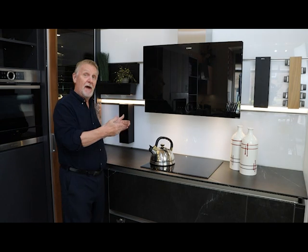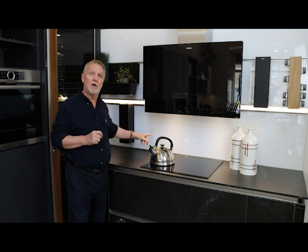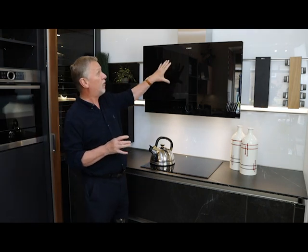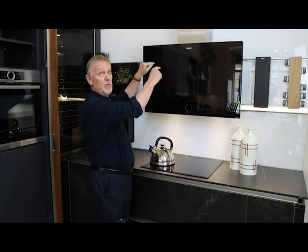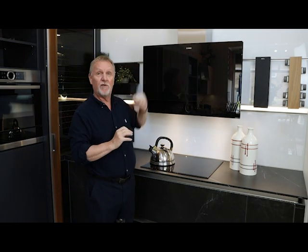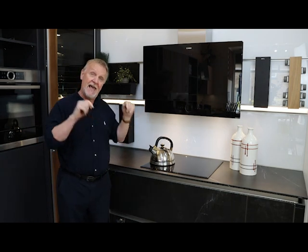You might wonder what we do about sockets when it's glass — no problem at all. The glass can be cut out for sockets, and in this particular display the cooker hood is actually bored through the glass to hold it to the wall. As long as we know where the holes need to be — double sockets, light switches, or boring for a cooker hood — it's absolutely no problem. Glass doesn't restrict you at all and can make an amazing feature in your kitchen.